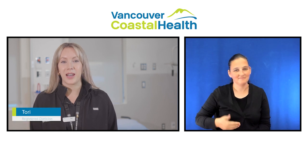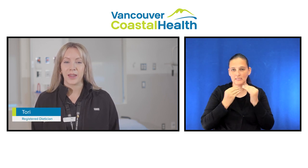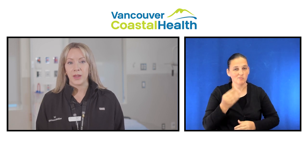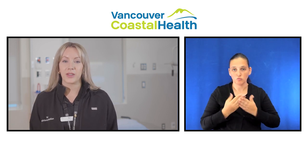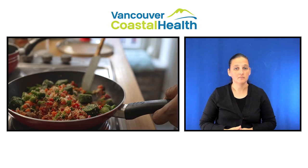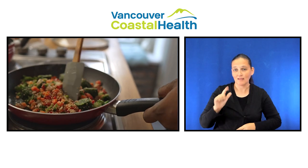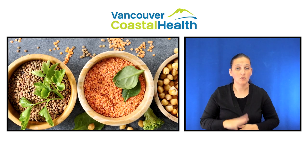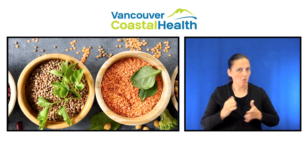Hi, my name is Tori and I'm a registered dietitian. It may take some time before your appetite returns to normal. Good nutrition is important to speed up healing and help you feel less tired. Your body will need extra calories, nutrients and especially protein to heal after surgery. The diet you follow at home is an important part of your recovery and general health.